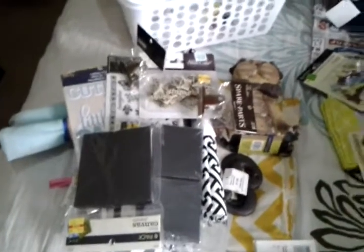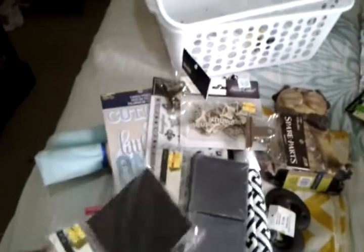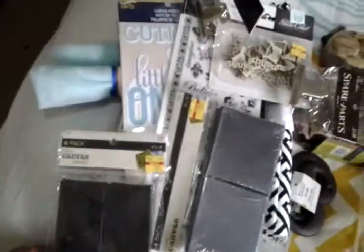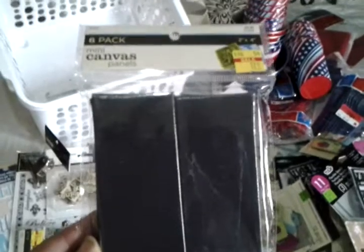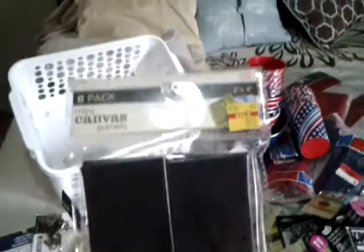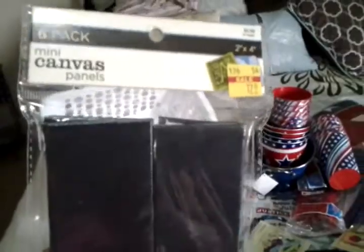First, let me do the Hobby Lobby stuff — like I said, two trips. I usually go straight to their clearance unless they have 50% off, and I go down the aisles to see what interests me. As I mentioned, I'm getting into art journaling, mixed media art, and journal art. I'm sorry Heidi Swap, but I've kind of fallen in art love with Christy Tomlinson — but you're still my number one girl.